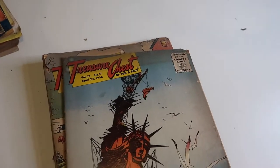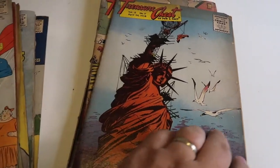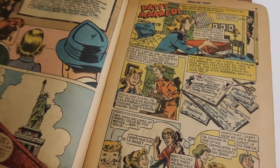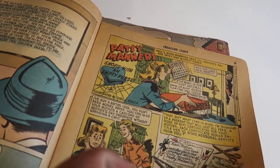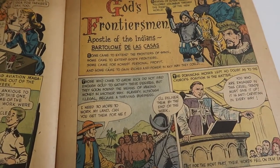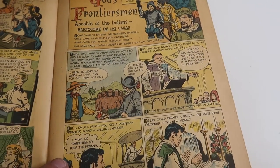Pennies for UNICEF — Superman doing his part. And here's some actual story about Jimmy Olsen at the end. Poppy also had a couple of these things called Treasure Chests of Fun and Fact — I think they're a little bit more educational maybe. Patsy Manners. God's Frontiersman — Apostle of the Indians.